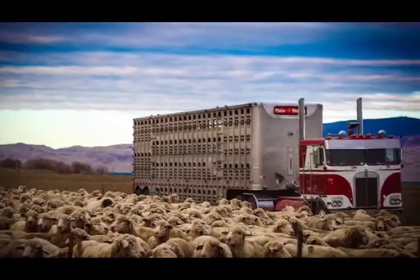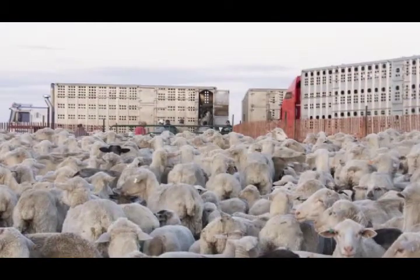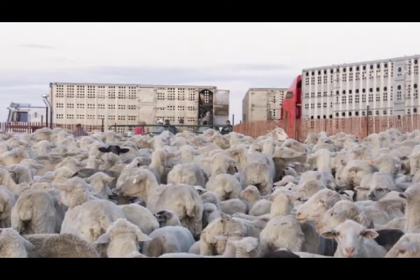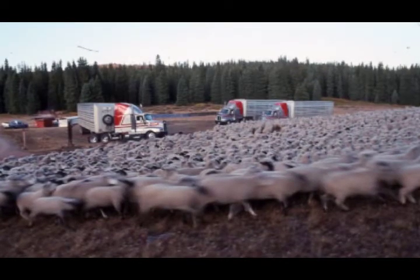Plants must have a written animal welfare policy for transporters that describes what to do in case of an emergency such as a traffic accident, road closure, or breakdown.